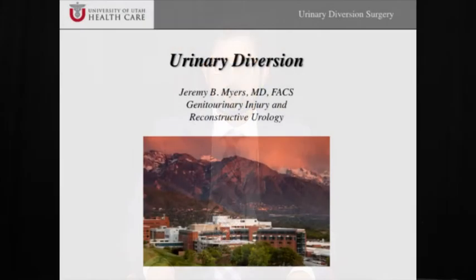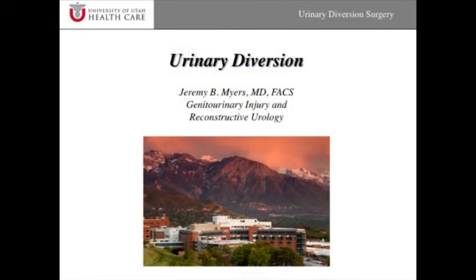I'd like first to show you some slides and general information about the types of urinary diversion surgeries that can be performed, and then we'll talk about the complication rates and what to expect with this type of surgery. This is a slide set I created on urinary diversion surgery, and it goes over a few of the basics.